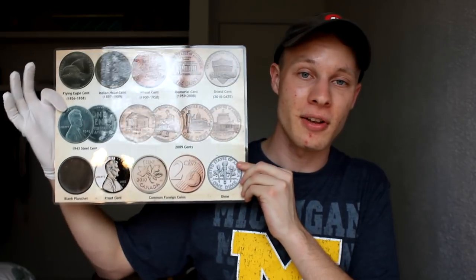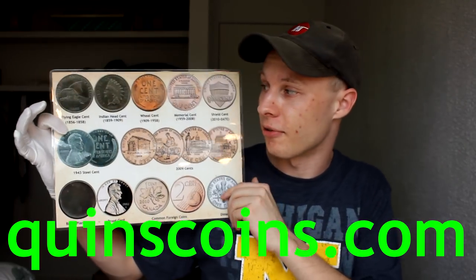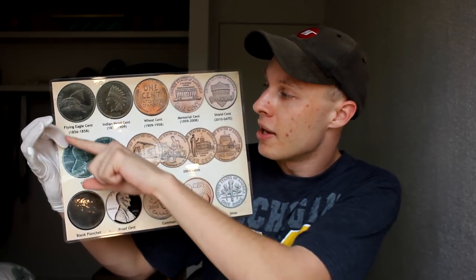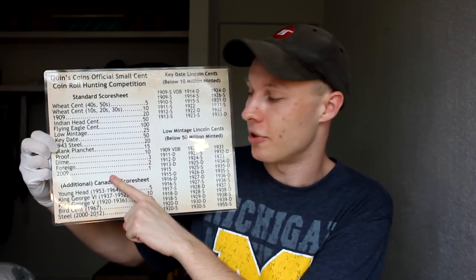Welcome back to Coin Quest, a series where I take $25 boxes of pennies and go through them looking for interesting and valuable coins to fill in this album. This is box number six out of eight in the series and we've already filled up about 56% of the album. To aid us today we have this coin roll hunting placemat which I designed, available on my website at Quinn's Coins dot com.